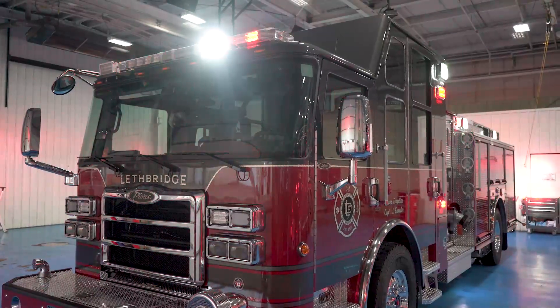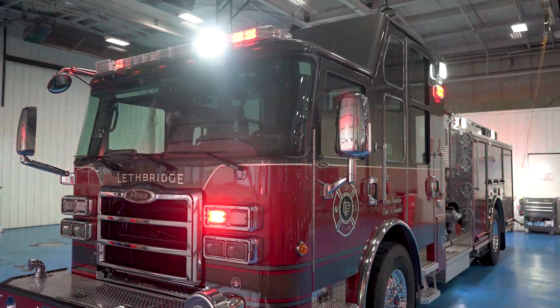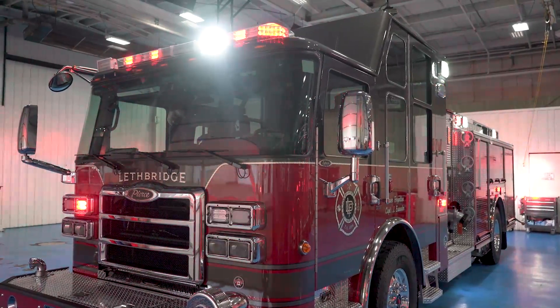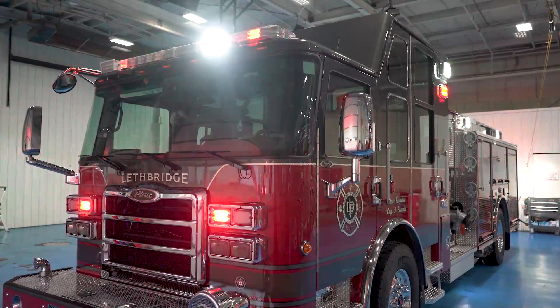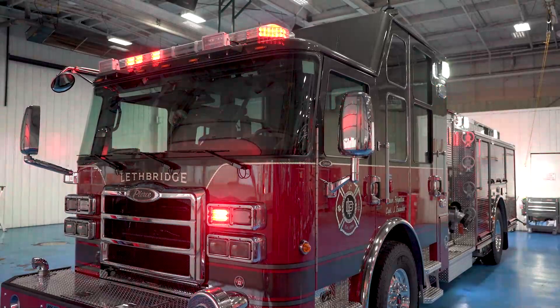Our lighting — we picked a pretty traditional lighting package to what we've had in the past, in an effort to standardize across our fleet, and also as much scene lighting as we could to just make things safer for our firefighters.